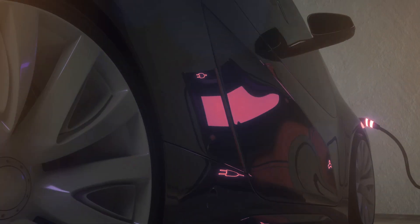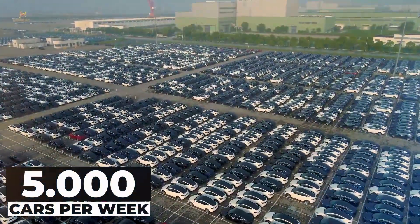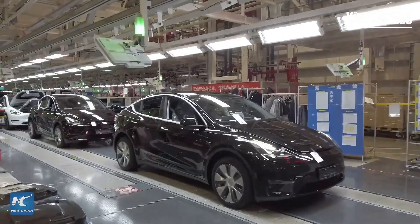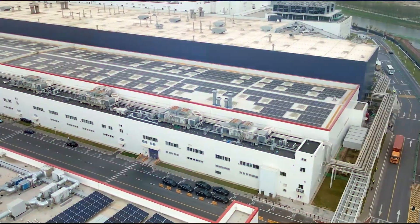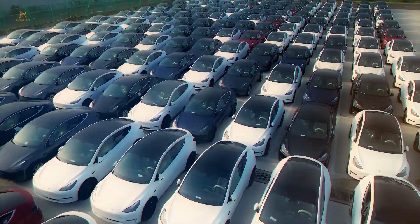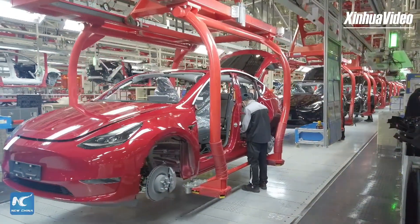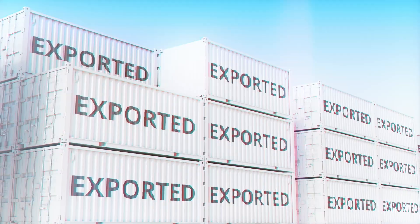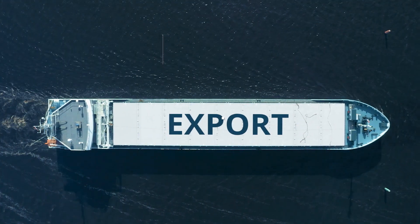Gigafactory Shanghai is a powerhouse, with a production capacity aimed at 5,000 cars per week. If they sustain this pace, it could result in over 250,000 vehicles produced annually. Once fully built and operational, Gigafactory Shanghai plans to churn out a whopping 500,000 vehicles per year for Chinese consumers. This factory is not just about production — it's also about export power. Gigafactory Shanghai has become a major player in exporting new energy vehicles, with half of the total Chinese-made NEVs finding their way to eager customers in Europe and beyond.